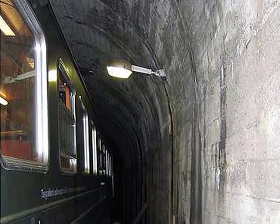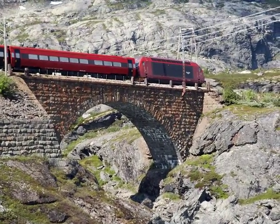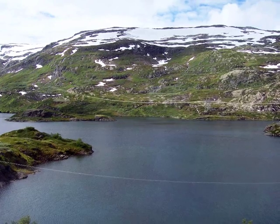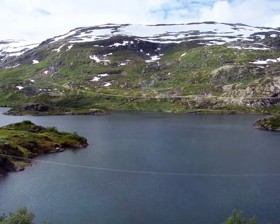We start entering tunnels. The scenery is very much like Canada — somewhat bare glaciated rock and lots of freshwater lakes and rushing streams.